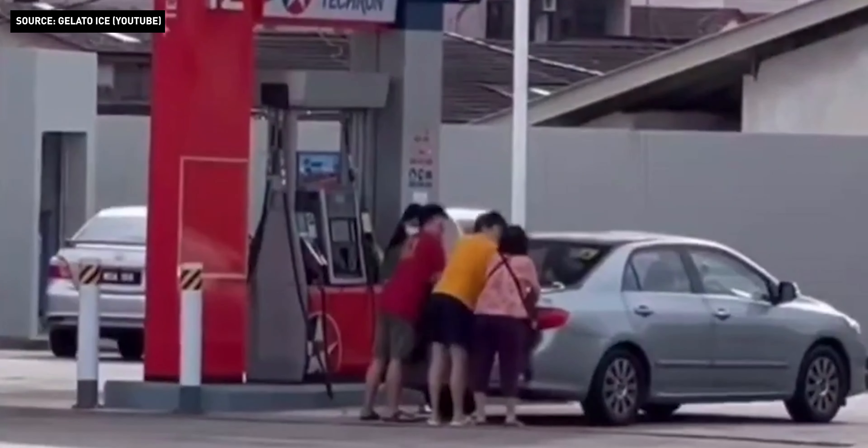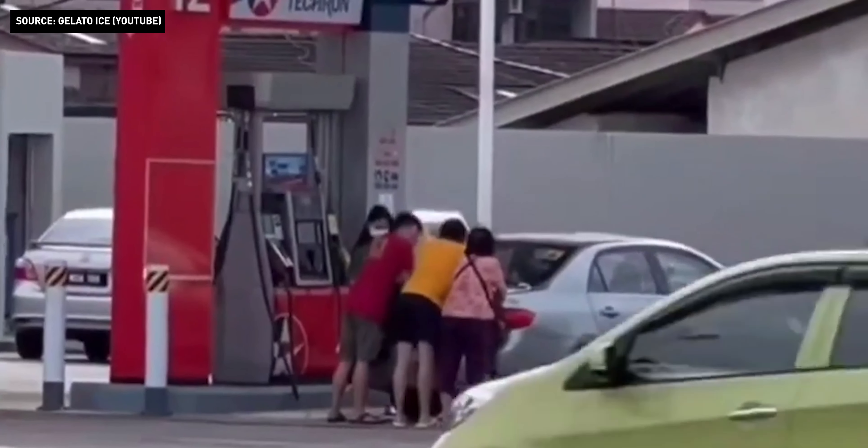Even some Singaporeans come over to refill and top up together with their car. First, let's discuss the difference between AC and DC charging for BEVs.